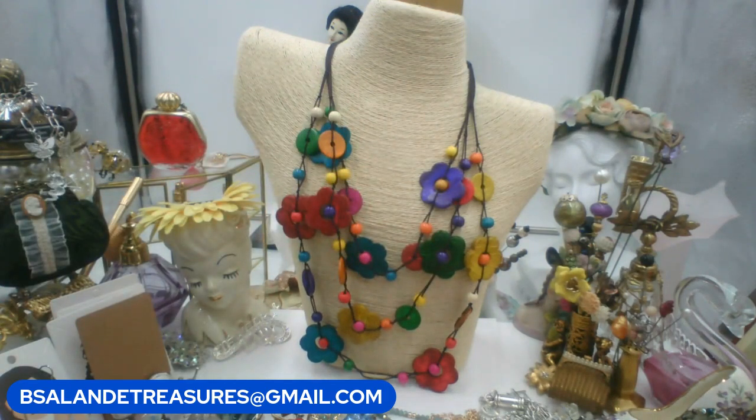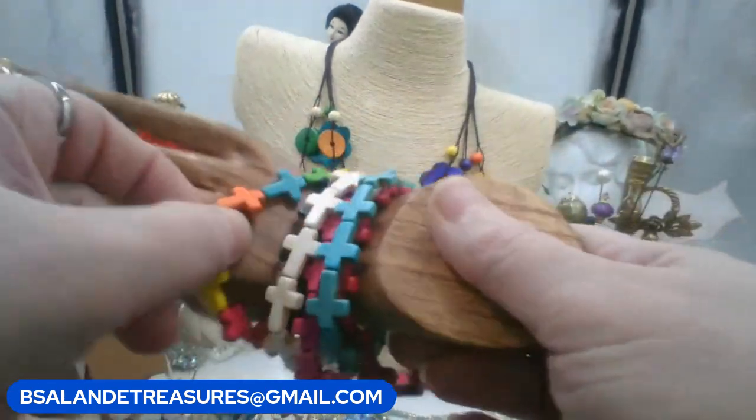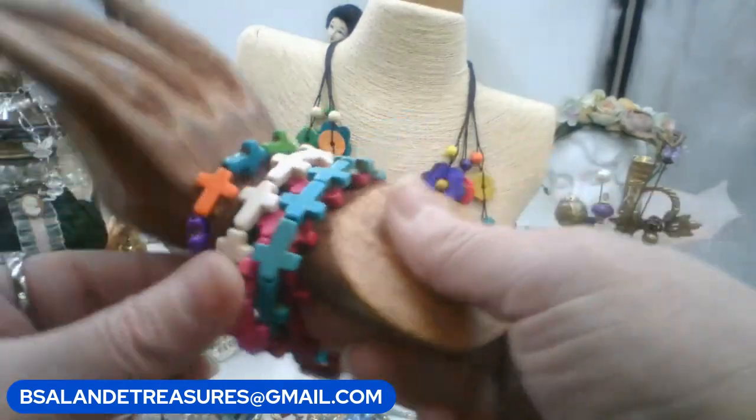The keyword is 'colorful flower necklace.' It is lightweight and the beads look like wood — very pretty. That one is ten dollars.